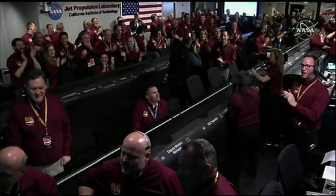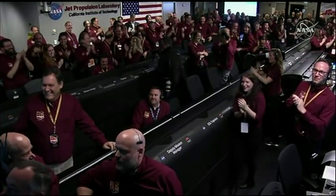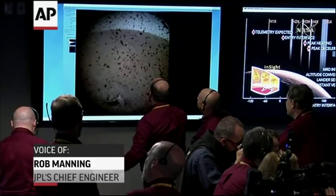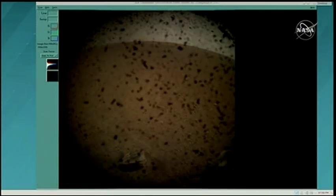It looks like a great place. There it is — you can see a better view. You can see that really is debris. There is the horizon back there, the bluish sky. That's part of the lander deck on the front left. It looks like there's not a lot of rocks in the field of view. But those dots, as you see, are very likely to be dust particles on the lens, the dust cover.